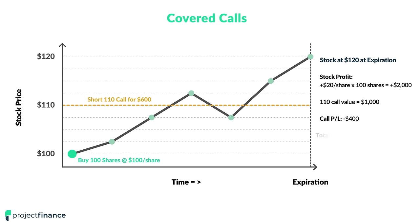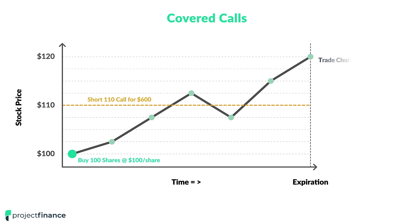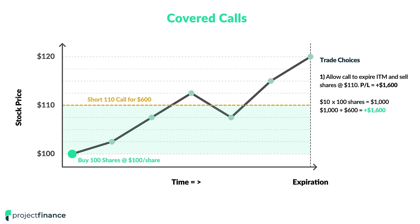Our total profit on the covered call would be $1,600. If we allow the short call to expire in the money, we would effectively sell our shares for $110 per share, and our P&L on the covered call position would be $1,600 — combining a $1,000 gain on the shares plus the $600 in premium that we collected for selling the call.